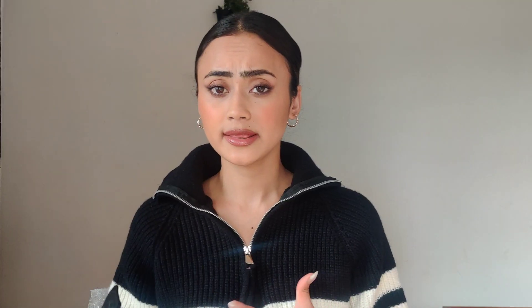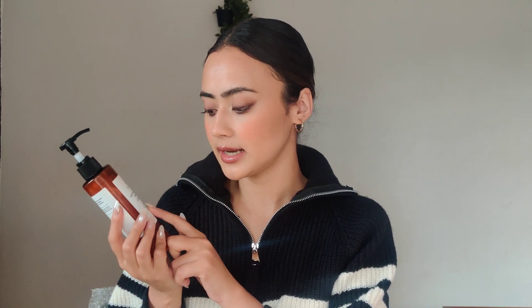Next is a body lotion. I got this in PR but I still wanted to mention it because I've been wanting to try it. This is the Suganda Lactic Acid Body Lotion in the unscented variant. With my skin being really dry, I also have strawberry skin on my legs, so I've been wanting to try an exfoliating body lotion. This has five percent lactic acid, two percent niacinamide, and calendula. It claims to be both exfoliating and moisturizing. I've used it once and I'm looking forward to seeing results.